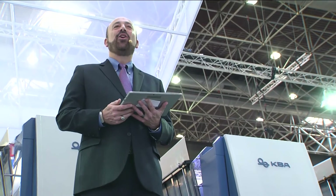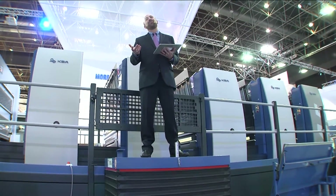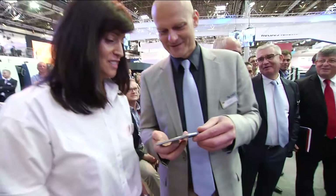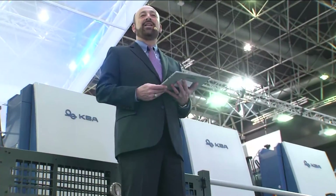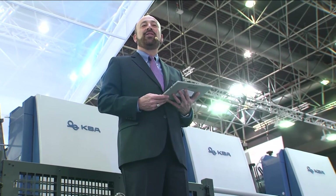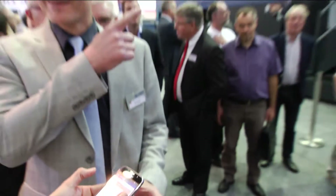I am standing behind the largest press at Drupa — the only large format press at Drupa, and the only large press running 18,000 sheets an hour. Would you help us start the press? Oh, that would be wonderful, thank you. What we're going to show is our new live app. There is no one on the press whatsoever, and now our good friend will start the press remotely via a smartphone. For the first time ever at Drupa, you will see 18,000 sheets an hour remotely.